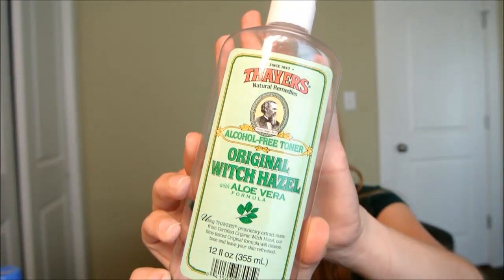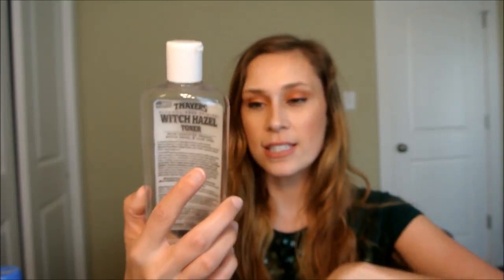Thayer's Original Witch Hazel with Aloe Vera — I don't necessarily notice witch hazel doing a lot for my face, but I enjoy the purpose of it. In the morning I don't wash my face, so I use this to refresh and get the oils off from sleeping, then go ahead with moisturizer. I would repurchase this. It's a little pricier at $10, but I found it on sale for $2 and went ahead and repurchased.